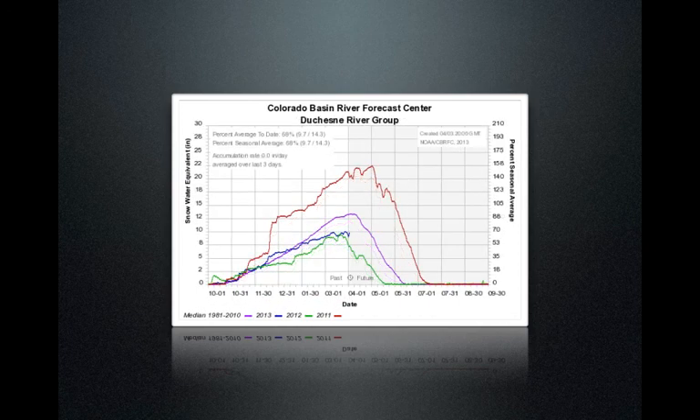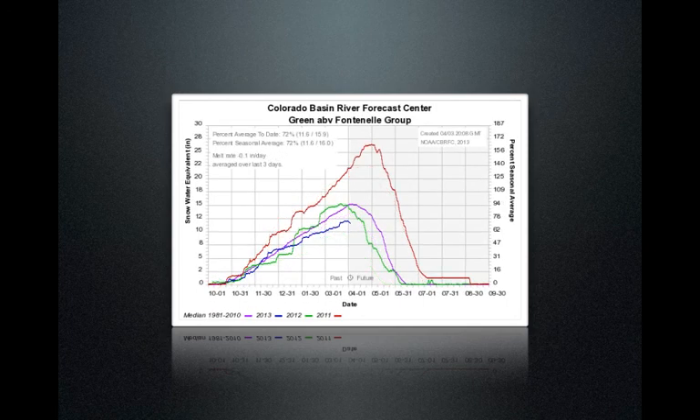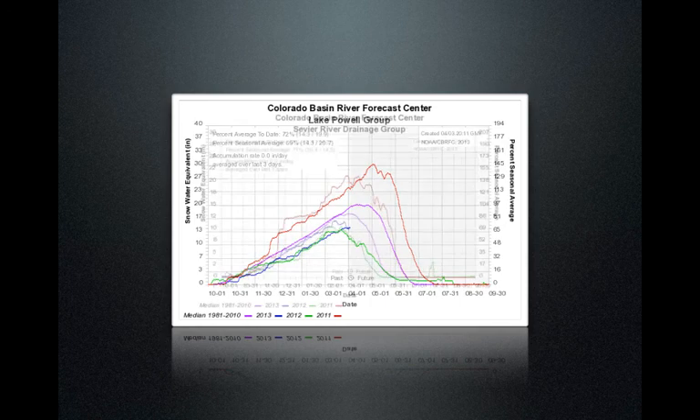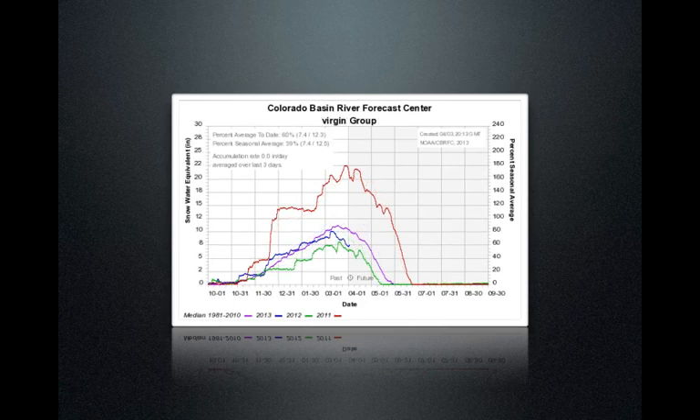Utah Lake — these are the mountains to the east of Utah County — are at 59% of normal. The Duchesne River Group, which is the southern aspect of the Uintas, is at 68% of normal. The Green River, in Wyoming, at 72% of normal. Lake Powell, which includes all the drainage flowing out of Colorado and the Green River itself in Utah, at 72% of normal. The Sevier, at 72% of normal, kind of in south-central Utah. And then down in southwest Utah on the Virgin, it's 60% of normal.